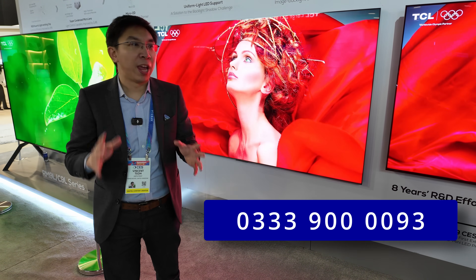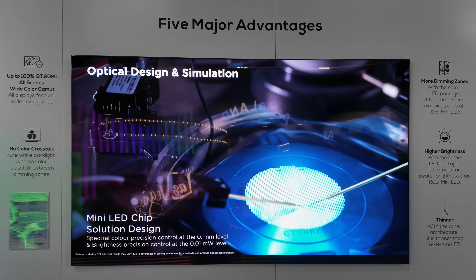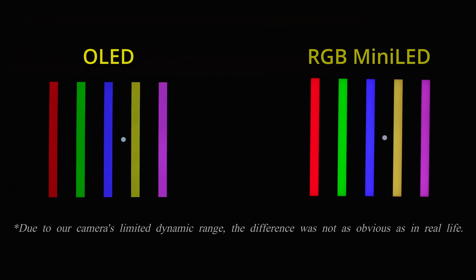So we know from TCL that they believe their SQD mini-LED TV is superior to RGB mini-LED TV. But how does an RGB mini-LED TV compare to OLED? To find out, please watch my coverage video by clicking here.